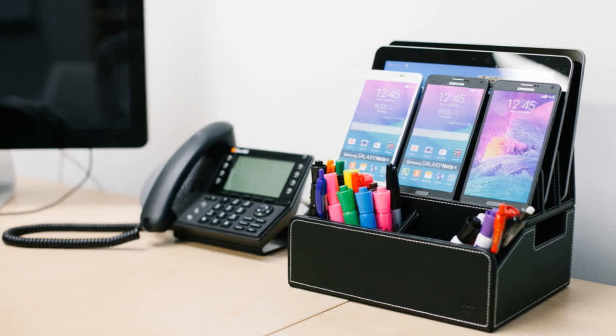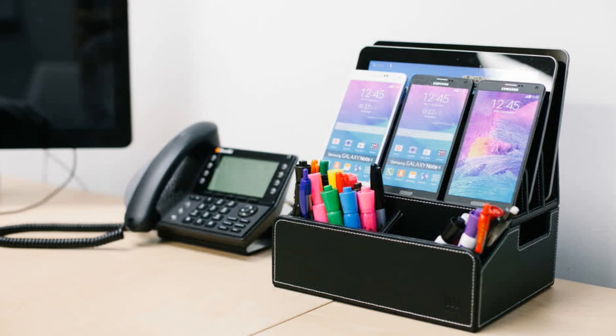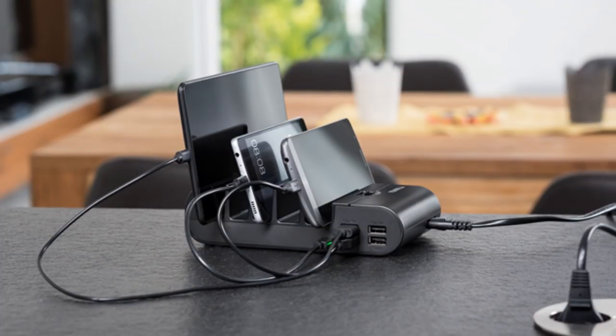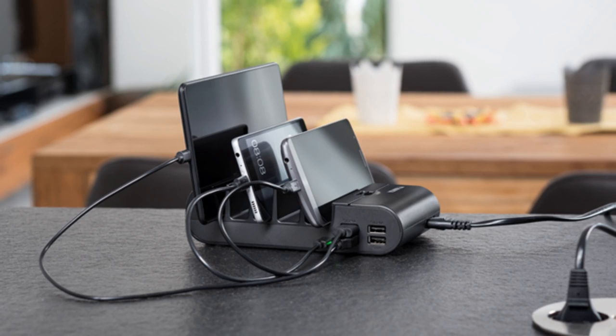Tip 13: Another great strategy to take care of your charging needs is an electronic charging station. You can have it compartmentalized with a bunch of viable electric sources such as chargers, power cords, and other things to make it function.